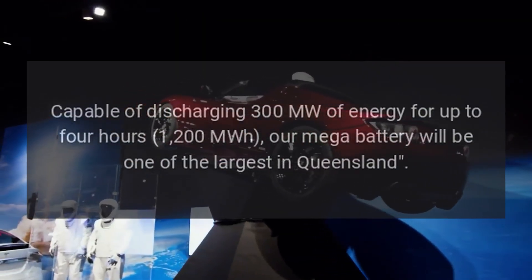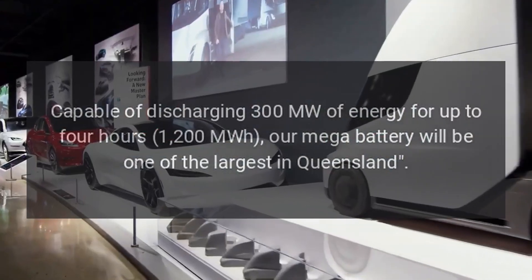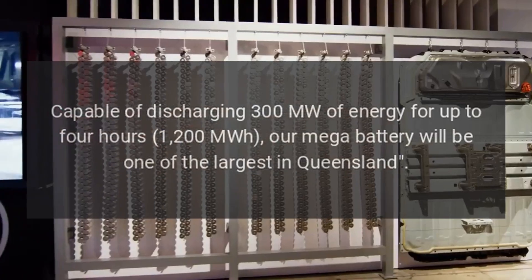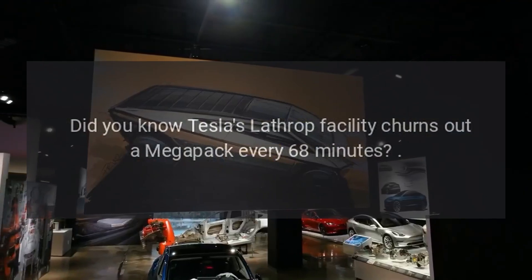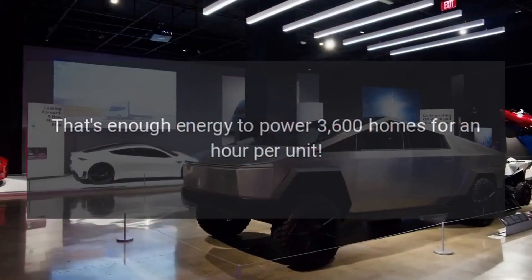Capable of discharging 300 MW of energy for up to 4 hours — 1,200 MWh — our megabattery will be one of the largest in Queensland. Did you know Tesla's Lathrop facility churns out a Megapack every 68 minutes? That's enough energy to power 3,600 homes for an hour per unit.